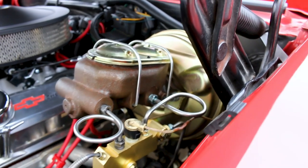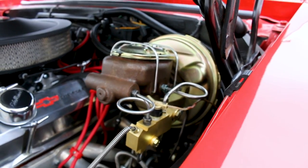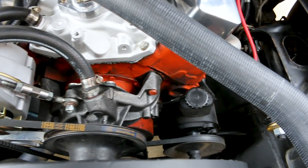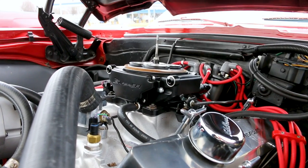It's got power brakes and disc brakes in the front. We've added disc brakes to the rear as well, and it also has power steering.